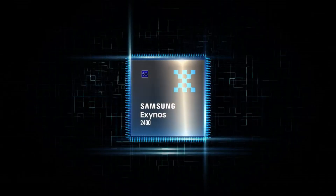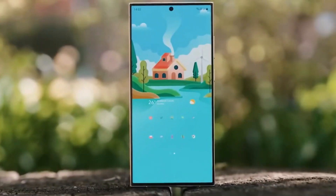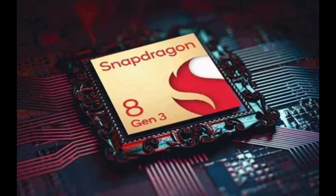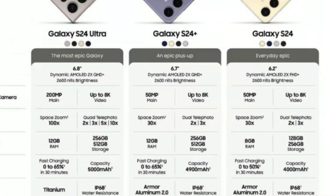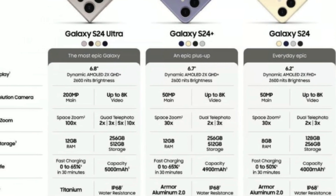Rumors suggest Samsung employing its Exynos 2400 chipset for the Galaxy S24 and S24 Plus, while the Galaxy S24 Ultra may feature the Snapdragon 8 Gen 3 chipset in most markets. Expect these smartphones to boast up to 16GB of RAM and potentially 1TB of storage, aligning with industry trends.